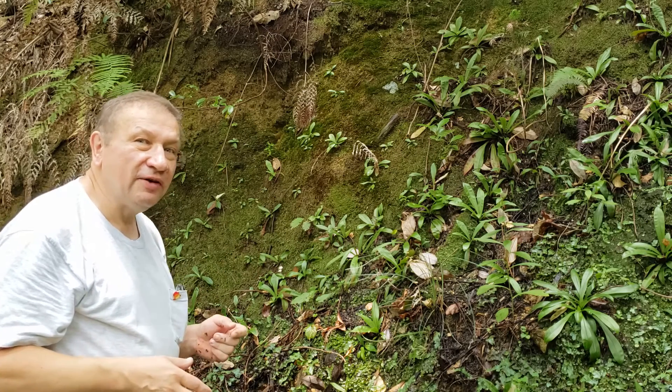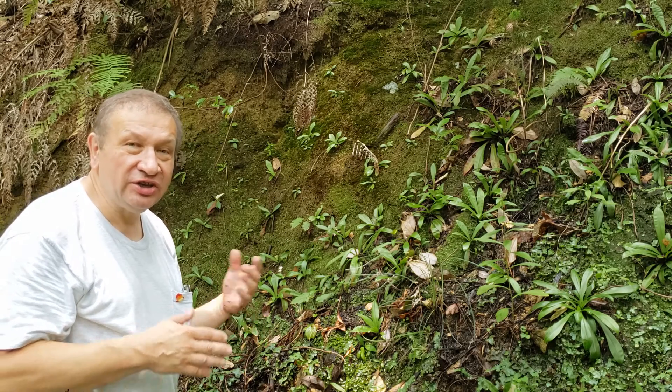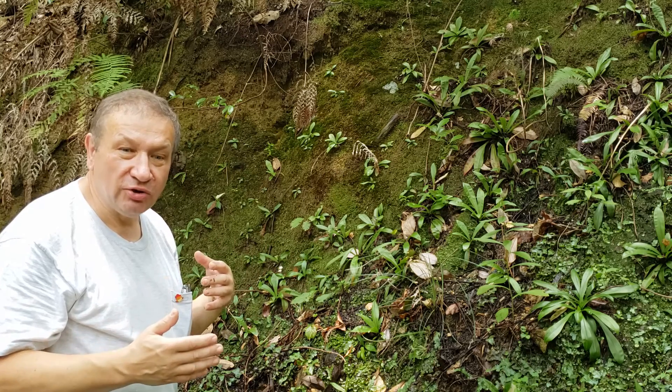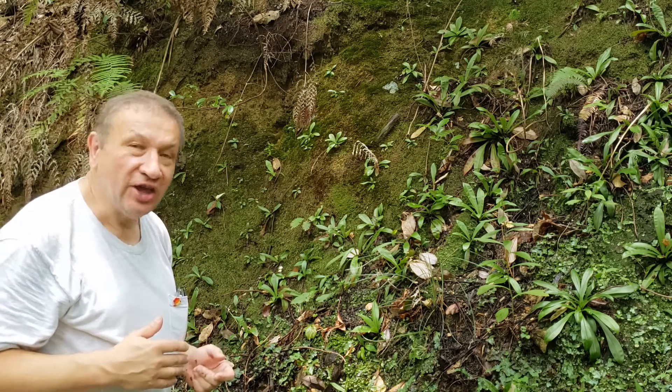So Brumania is mycoheterotrophic — and here we have mycoheterotrophic Brumania and Helonius together on this slope. I'm staying in a valley nearby Tachike, close to Ayabe, Japan — generally more toward the Japanese Sea coast, if you go from Kyoto to the north. Thank you.